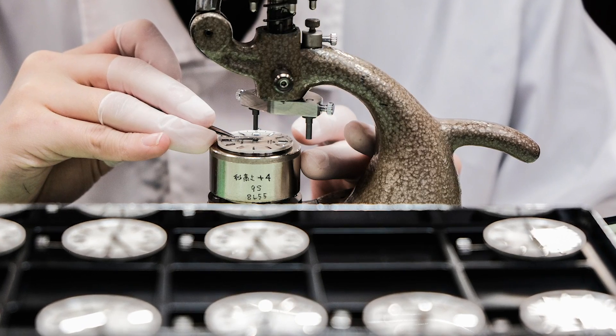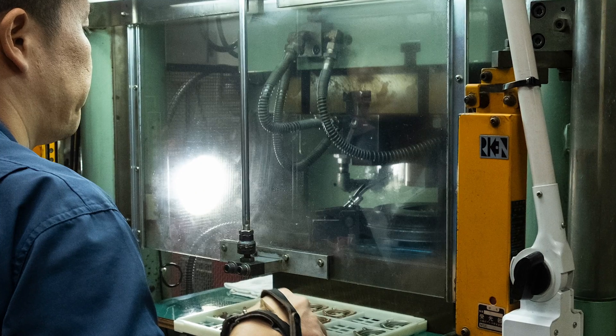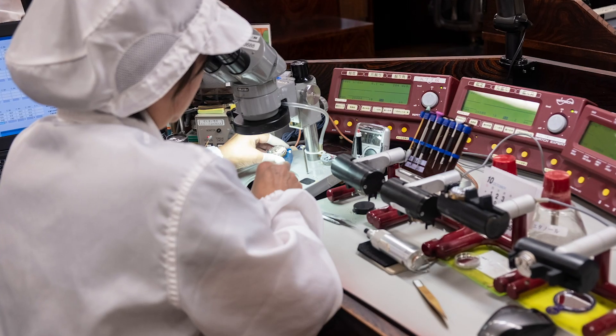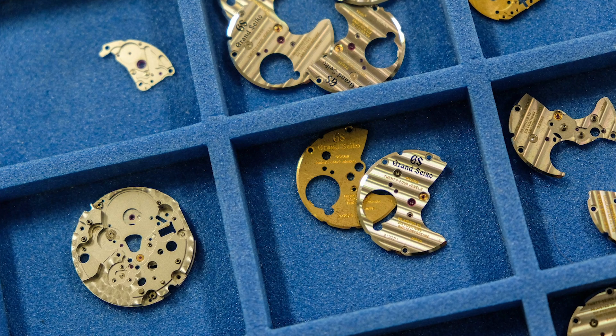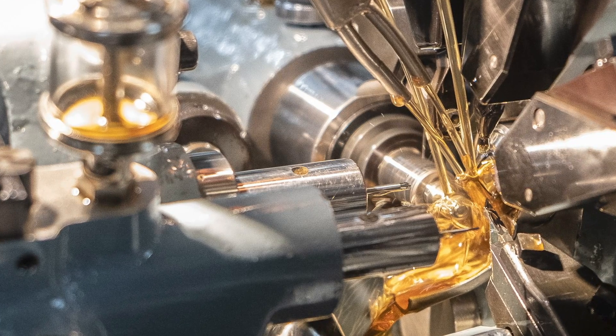Grand Seiko is a true vertical manufacturer. They produce everything from the dials and cases down to the quartz crystals inside their 9F movements. Last year I got the chance to visit Grand Seiko in Japan, and getting to see the watches come together — that awesome blend of handcraft and industrial production — was really something to behold.